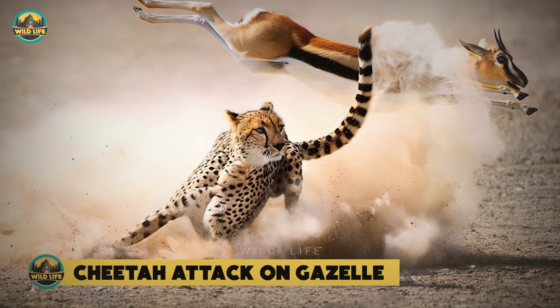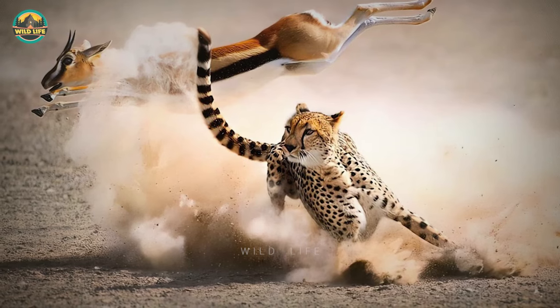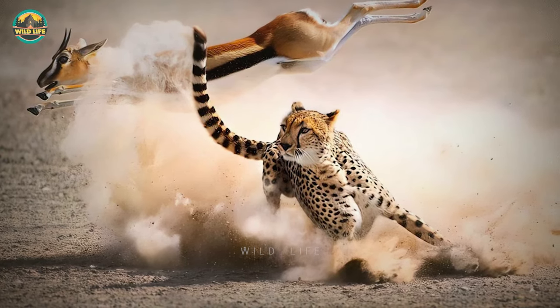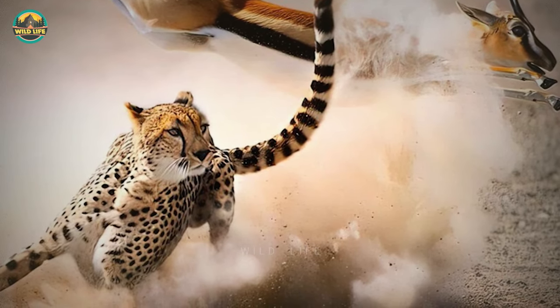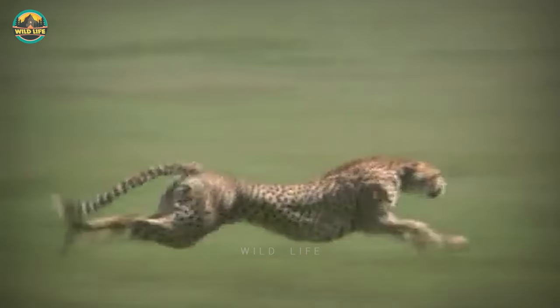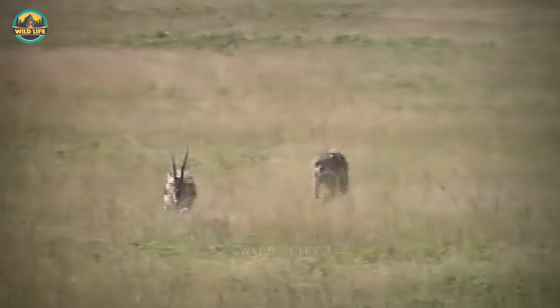Cheetah attack on Gazelle. The thumbnail for this countdown is spectacular — a gazelle can be seen jumping over a cheetah to avoid being grabbed, but we can also see the cheetah putting on the brakes to change direction so it can still make the kill. Cheetahs are known for their speed, but speed will not get them very far in a gazelle hunt. Cheetahs are unable to run at high speeds for extended periods of time, so they must approach their prey closely before launching a surprise attack.